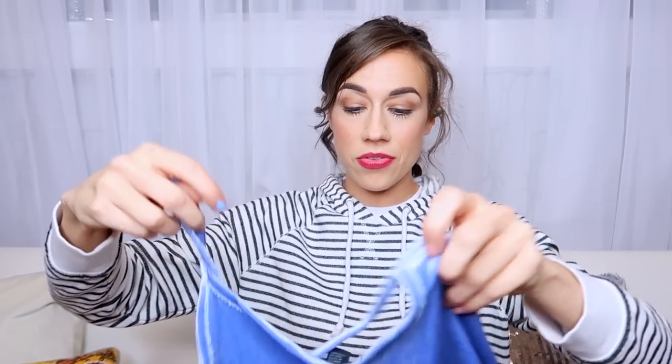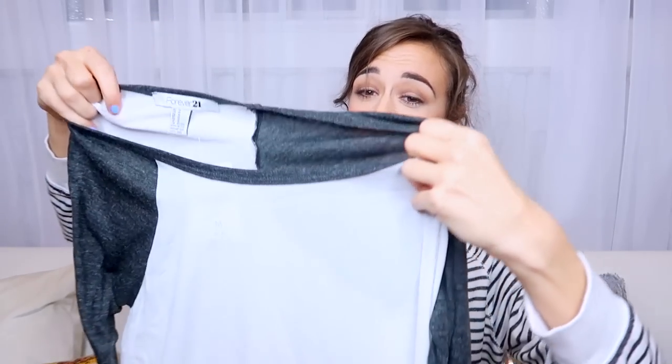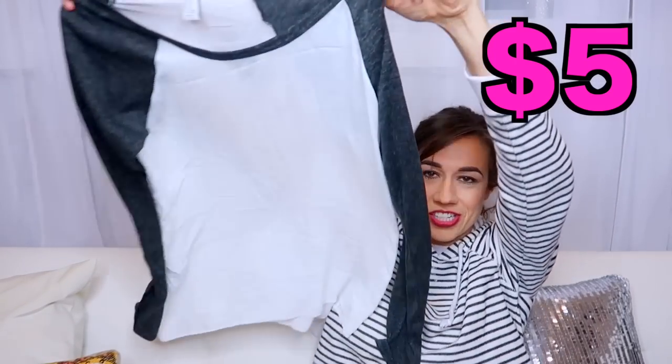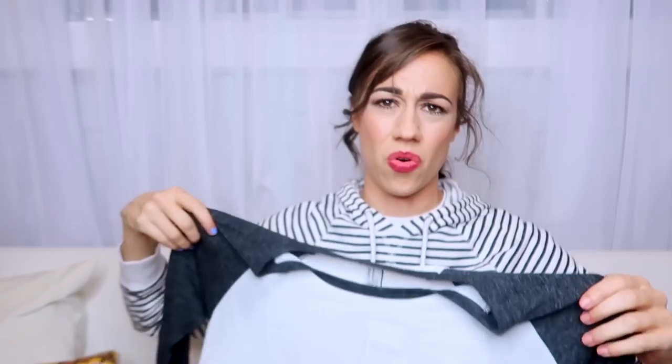One thing I notice is the original prices are on these price tags, not the sale prices, so I'm going to have a hard time remembering how much I paid for these things. So this is a cute little velvet crop top - this is cute! I don't know why people hate Forever 21. Oh no. This next one is a flowy shirt, but this material is actually terrible. It's like silky but not - it's scratchy and gross. The sleeves are nice but the actual t-shirt is horrible.